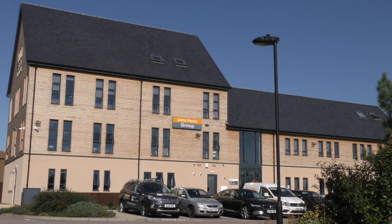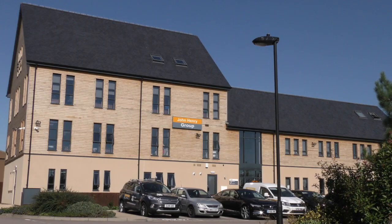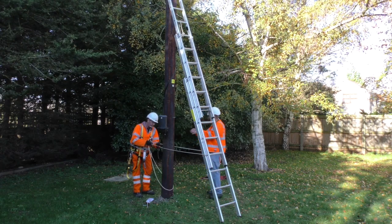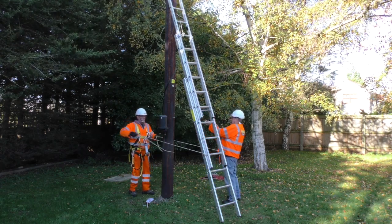At John Henry Group we believe in developing excellence in our people, and to support this, over the last year we've expanded our training facilities to provide more opportunities for our teams to achieve best in industry qualifications.